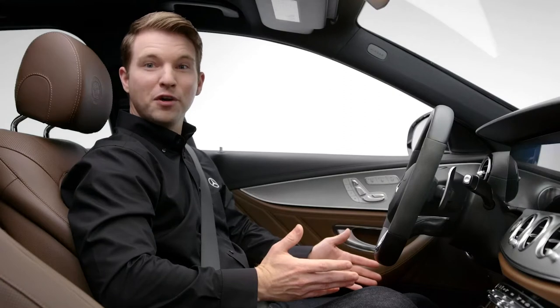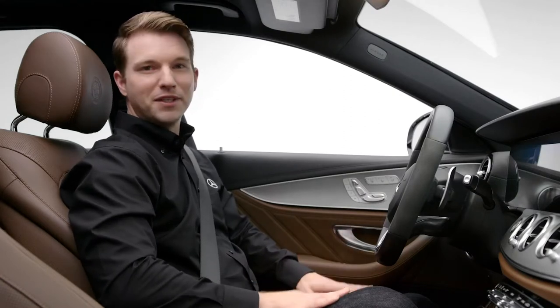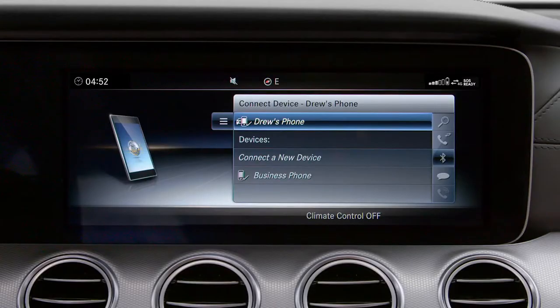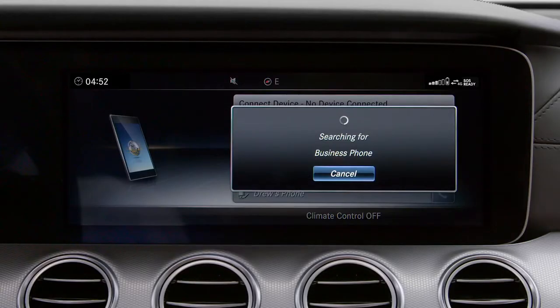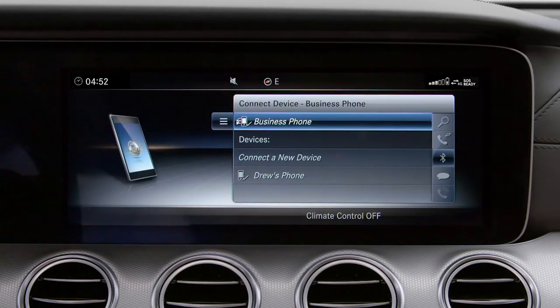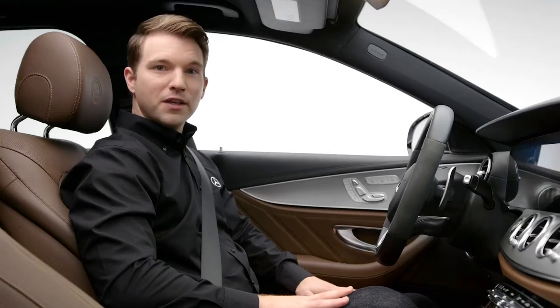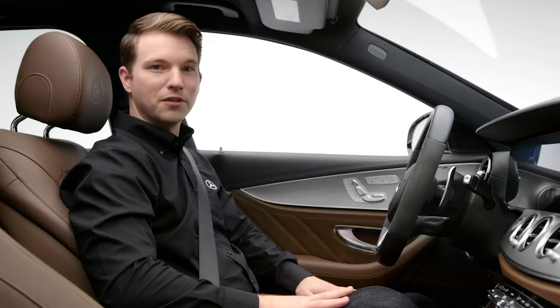You only have to set up your Bluetooth phone calling once. Your vehicle will then recognize your phone every time you get in. You can also pair multiple devices and toggle between them if you have a friend or family member who wants to use Bluetooth, or if you have a business and personal phone. Only one phone may be active at a time. To unpair a device, select the mobile phone you wish to remove and click the menu icon to the left, then select deauthorize.